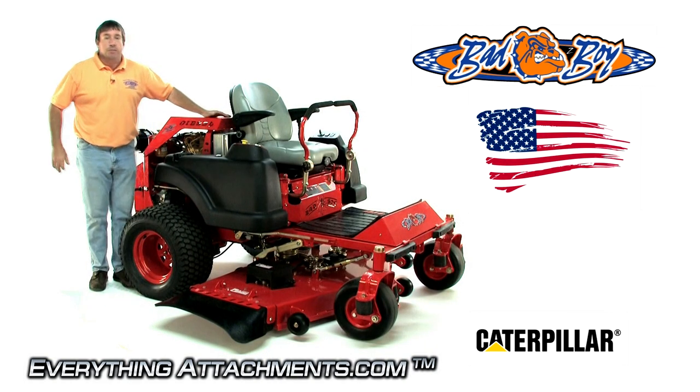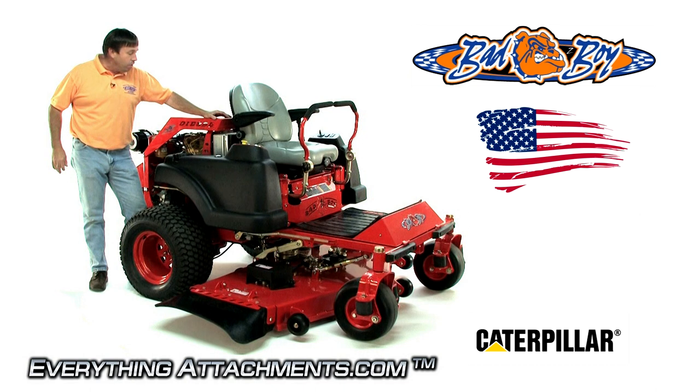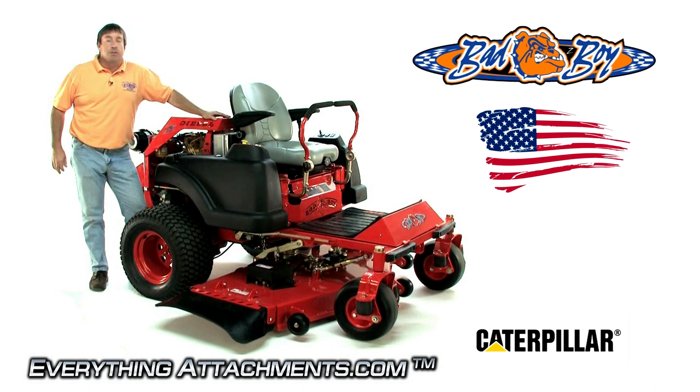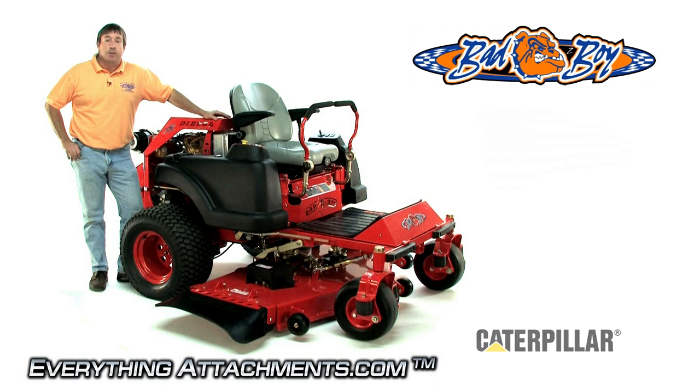Hi, I'm Ted from Everything Attachments and we're here today to show you the new lineup for 2010 for Bad Boy. We're here with the hottest item on the market — this is the compact diesel with a 28 horsepower Caterpillar under $10,000. So anytime you go and look at another mower that's a diesel, you will never find one under $10,000 with the features I'm getting ready to show you.